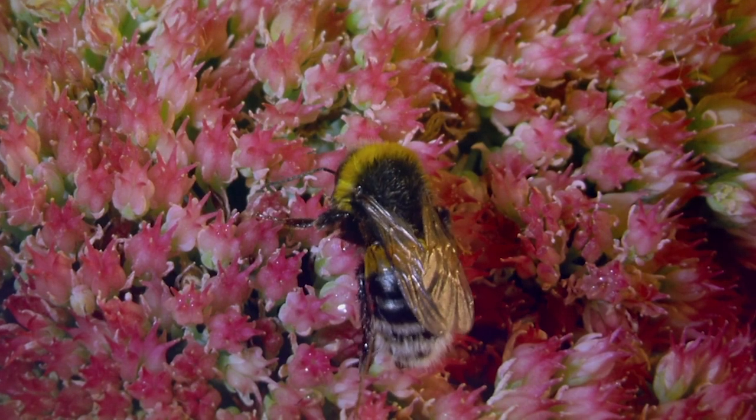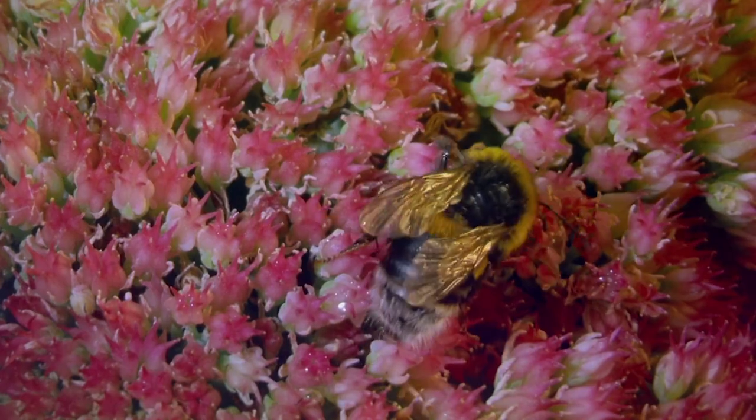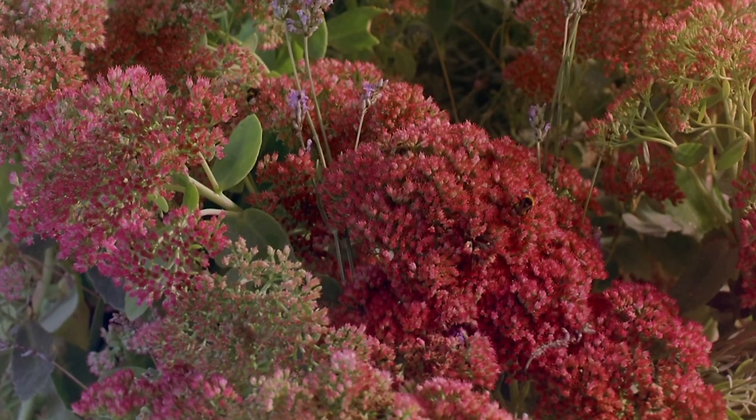A fuzzy bee sips nectar from a bed of pink-crowned flowers. It moves from one to the next, spindly black legs moving gently over the flower's soft tines.